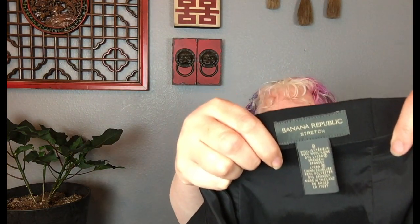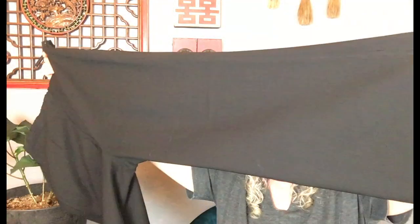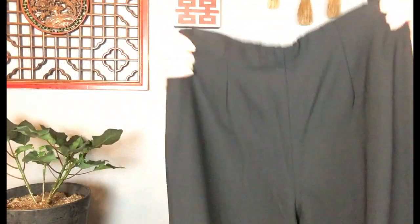Along those lines, here's another pair of basics. This is just a Banana Republic size 8 stretch wide leg career pants, great condition. These are wool — 96% wool, 4% lycra — also great winter pants, classic and classy. Those would be really cute with that little Who What Wear jacket, a little gold tank top underneath, just kind of sassy but also good for work.